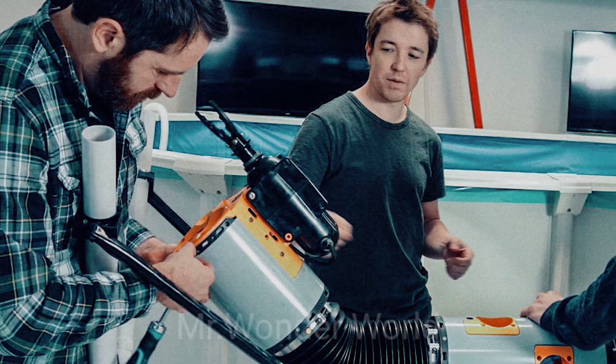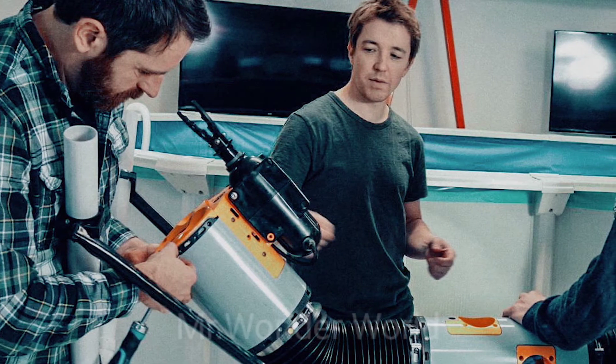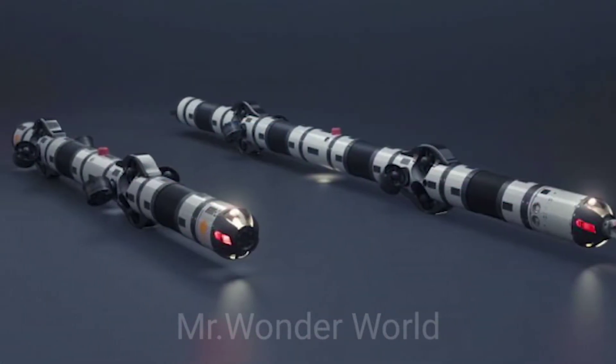Sensors and tools can be mounted anywhere along their body, including thruster modules, sensors, and communication modules.